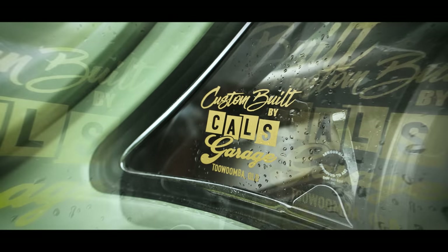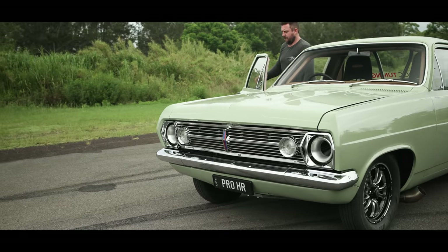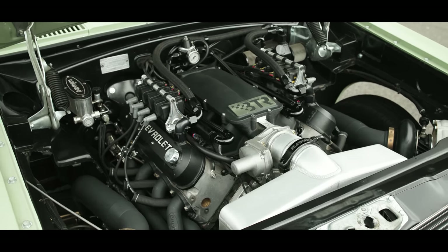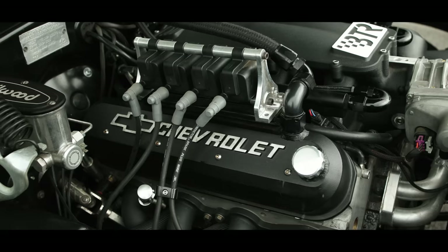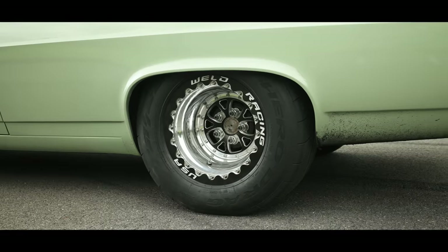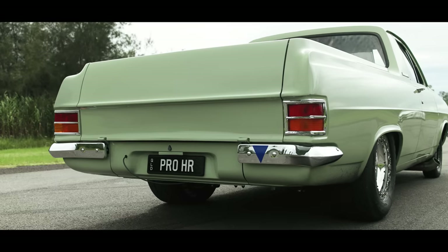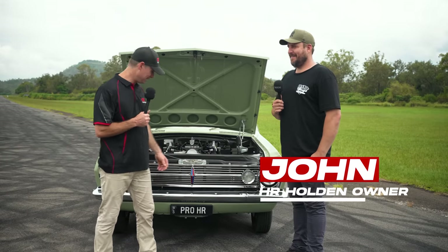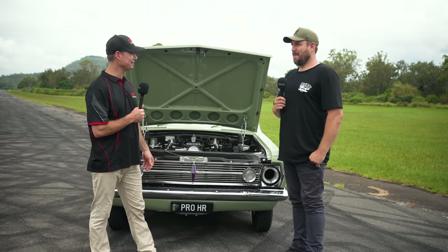We're back out here at Coralbin. Contender number one - we've got John. John's out here with his HR, Pro HR number plate, as you can see. LS Twin Turbo. Give us a rundown.